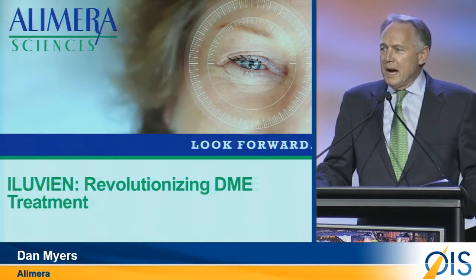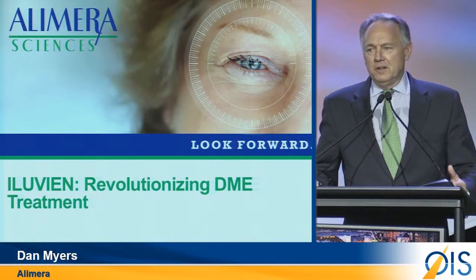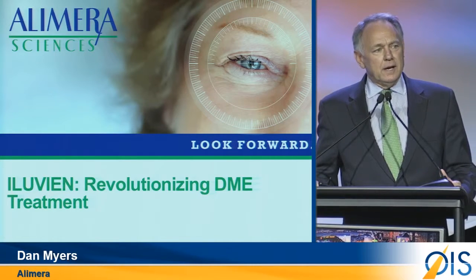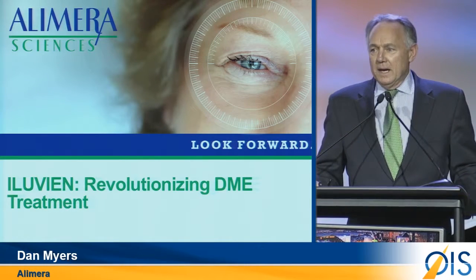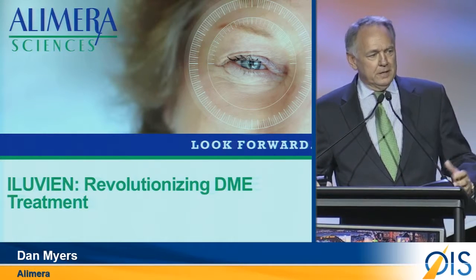We spent the better part of an hour this morning hearing from companies who are facing challenges to meet the need that we know exists in chronic compliance-challenge diseases such as dry eye, glaucoma, and certainly the back of the retina where we're most interested.